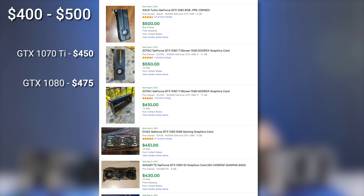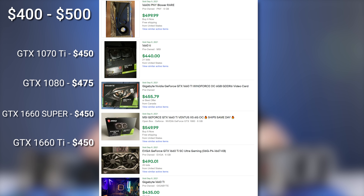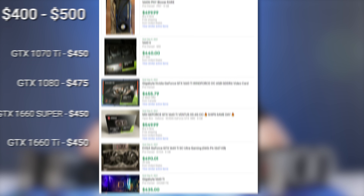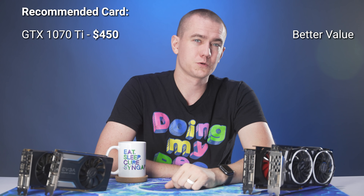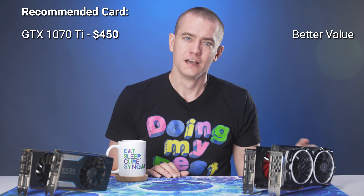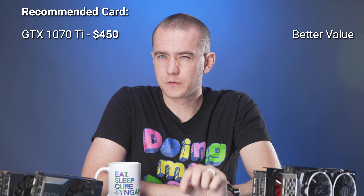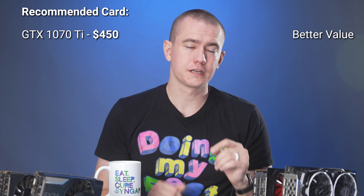In the $400 to $500 range, we've got the 1070 Ti at $450, 1080 at $475, 1660 Super at $450, and 1660 Ti at the same price since they're essentially the same card. My recommendation goes to the 1070 Ti at $450 — it's roughly close to a 1080, just a few percentage points below, without the extra $25. You could argue the 1080 offers better performance per dollar, but with the 1070 Ti averaging $450, you can likely negotiate down to a good deal.